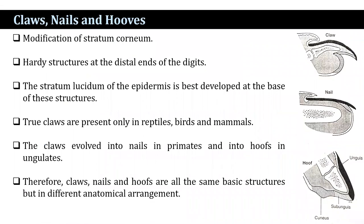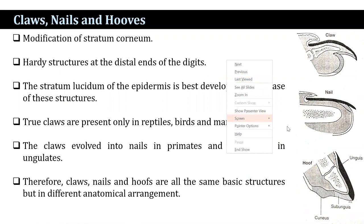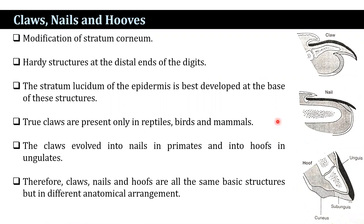Claws, nails, and hooves are modifications of the stratum corneum. They are the hardy structures at the distal end of the digits, and the stratum lucidum of the epidermis is best developed at the base of these structures. True claws are present only in reptiles, birds, and mammals. The claws then evolved into nails in primates and into hooves in ungulates.